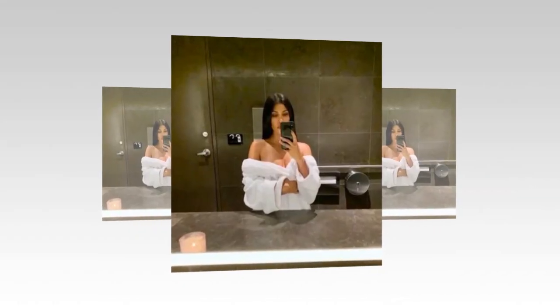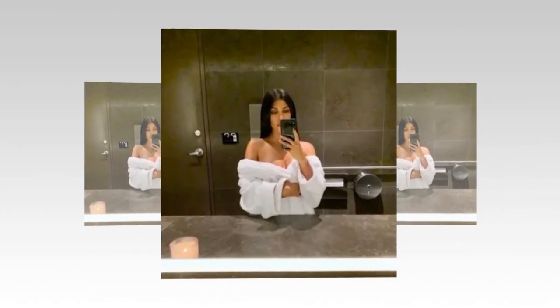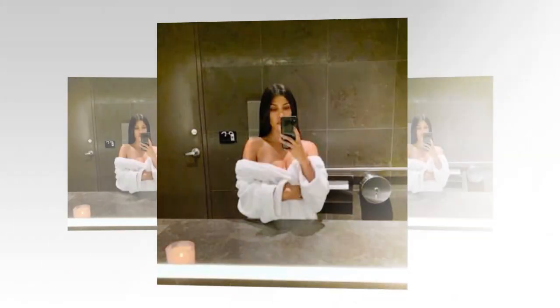A look at baby Rocky's adorable nursery and accessory collection by Kourtney Kardashian. Throughout her fourth pregnancy, Kourtney Kardashian gave her Instagram followers updates, but she has not shared many pictures of her newborn son Rocky Barker on the platform. Fans are going crazy after the oldest Kardashian-Jenner sibling revealed a glimpse of Rocky's nursery and accessories.